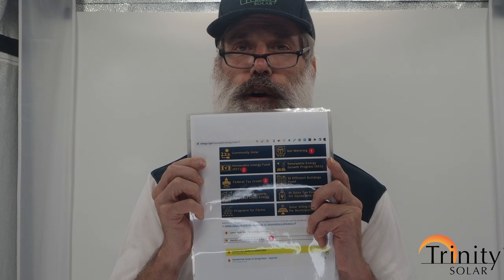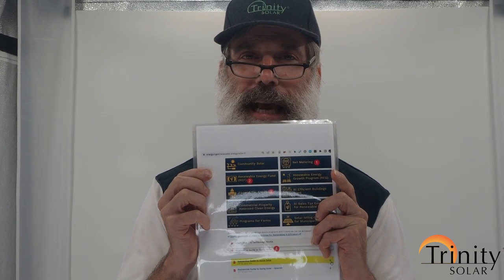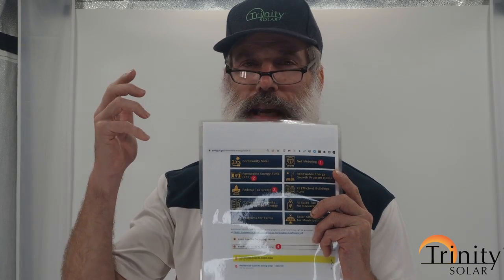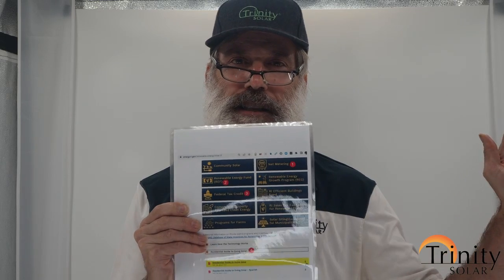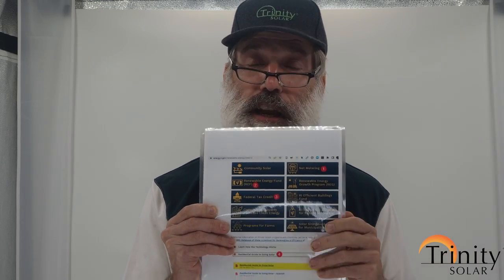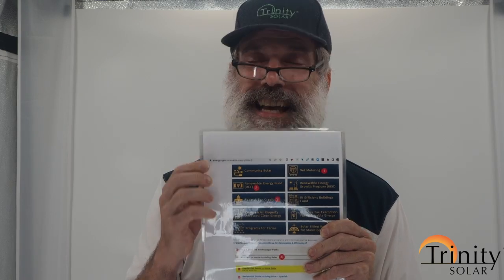You'll see the things I recommend highlighted here. First, I'd advise you to check out net metering. The key is to figure out which way you want to be interconnected. Net metering is much, much better than the old feed-in tariff called REG.